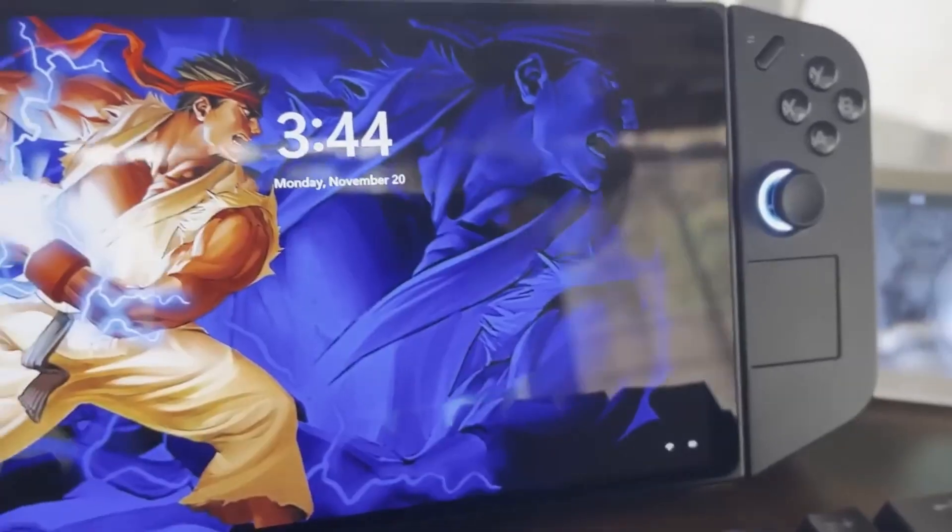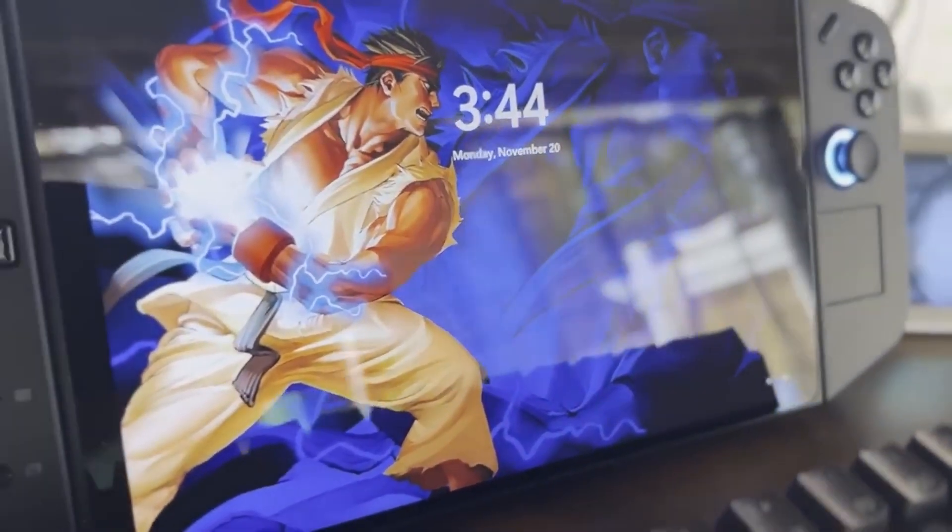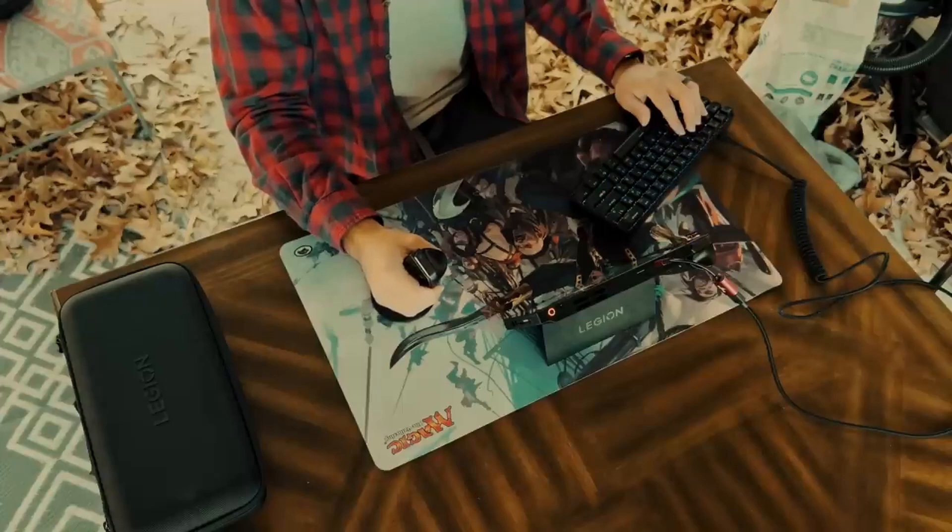So the next expansion is coming out for WoW, and I don't have as much time as I used to have to play World of Warcraft. That's why I'm going to try out this WoW expansion on my Lenovo Legion GO, and I'm not going to be connecting a mouse and keyboard to it. I'm going to try and find a way to play it strictly in handheld mode.